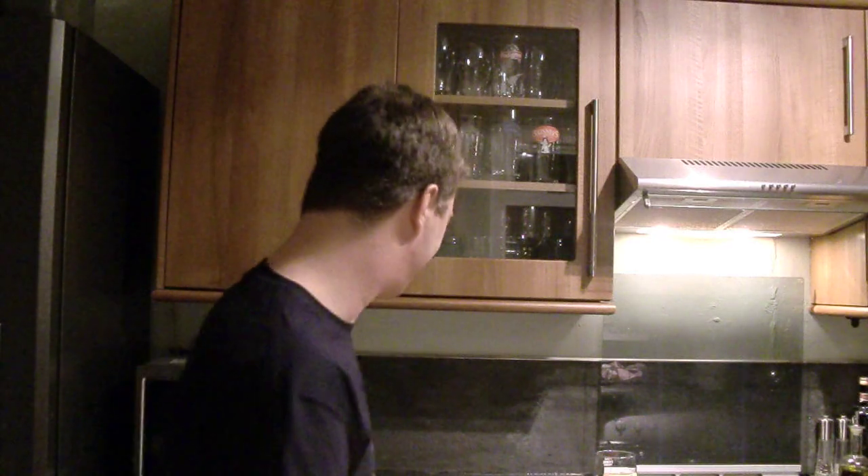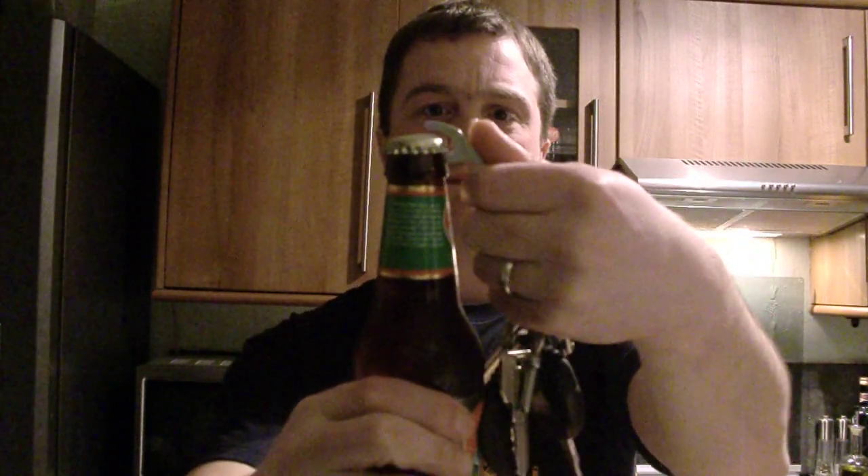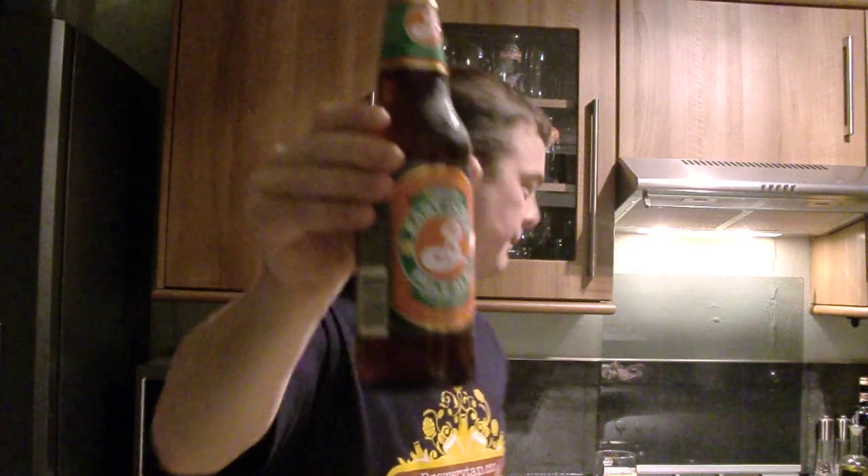It's a pale ale and there's a lot of writing on there, so I'm going to give it a read — but first of all, let's crack it open. I'd like to thank My Brewery Tap for sending me the beer. Check them out, they've got a fantastic beer range; you can get beers from all over the world at www.mybrewerytap.com.